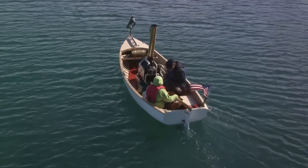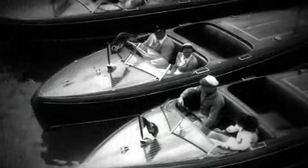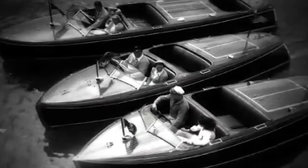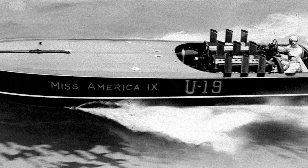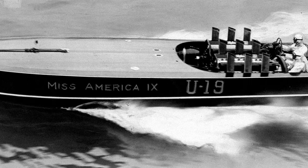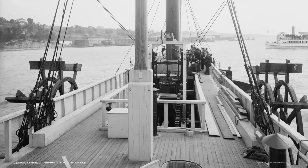The period also saw innovations in hull design that would influence boats for the next century. The development of the V-hull around 1890 allowed boats to cut through waves more efficiently, while improvements in marine engines made longer trips practical for amateur boaters. Garwood's record-breaking Miss America would soon shatter every speed record and change how we think about what's possible on water.